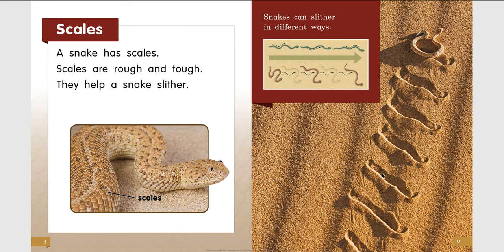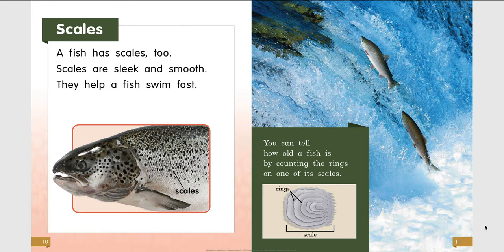Here you can see the snake's tracks through the sand. Scales. A fish has scales too. Scales are sleek and smooth — they help a fish swim fast. You can tell how old a fish is by counting the rings on one of its scales.